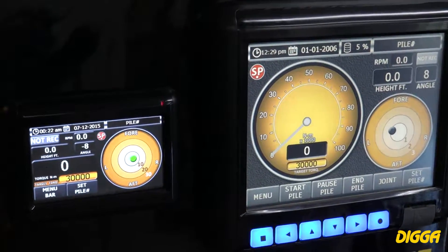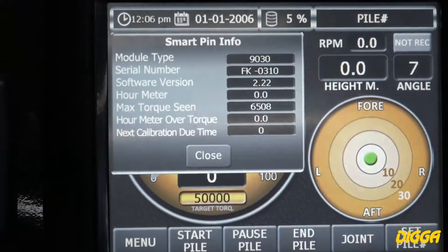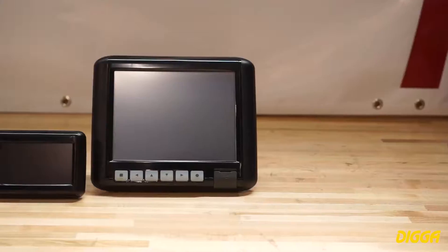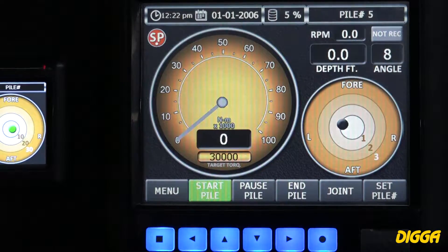The display can show serial number, calibration due date, and hours used. Choose from 8.4 inch or 4.3 inch color touch screen LCD displays.